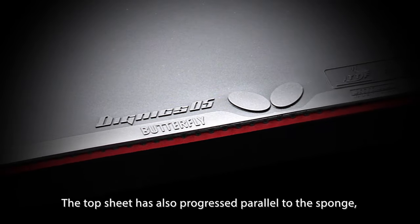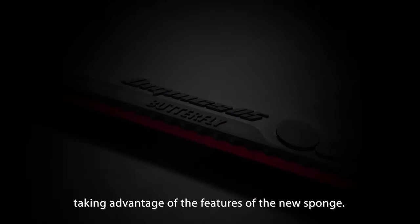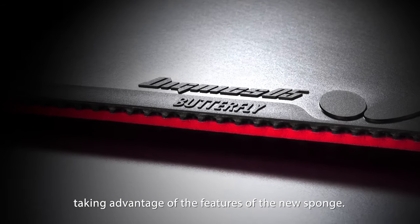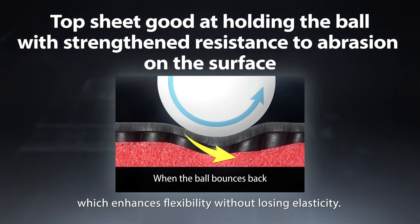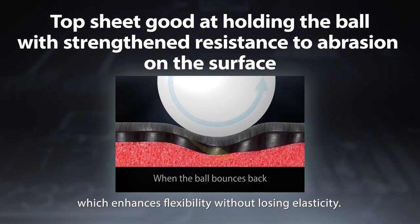The top sheet has also progressed parallel to the sponge, taking advantage of the features of the new sponge. Thanks to its unique composition, the top sheet holds the ball more on the surface, which enhances flexibility without losing elasticity.